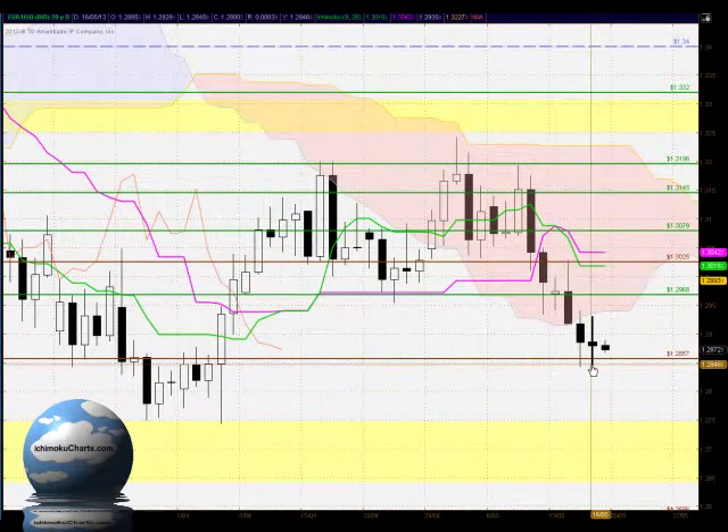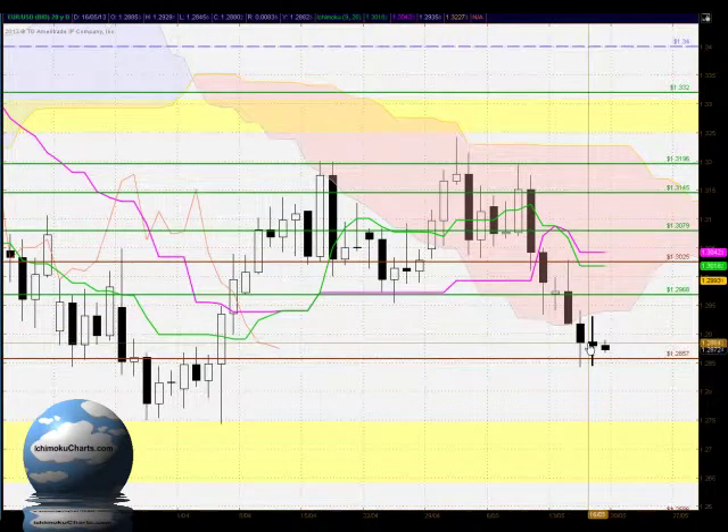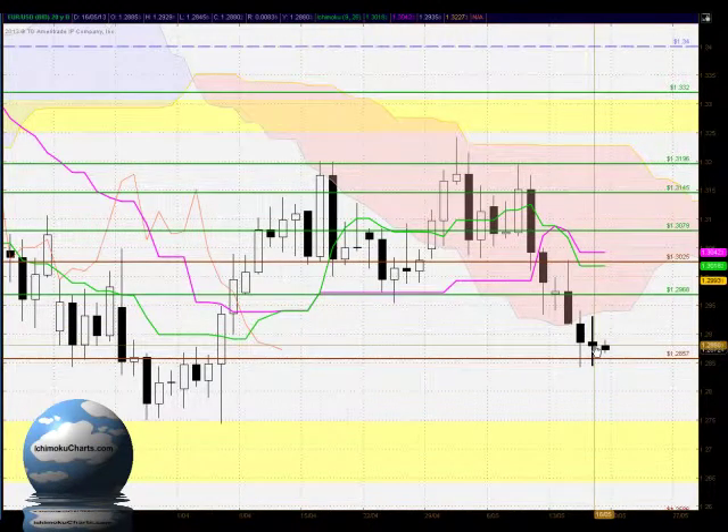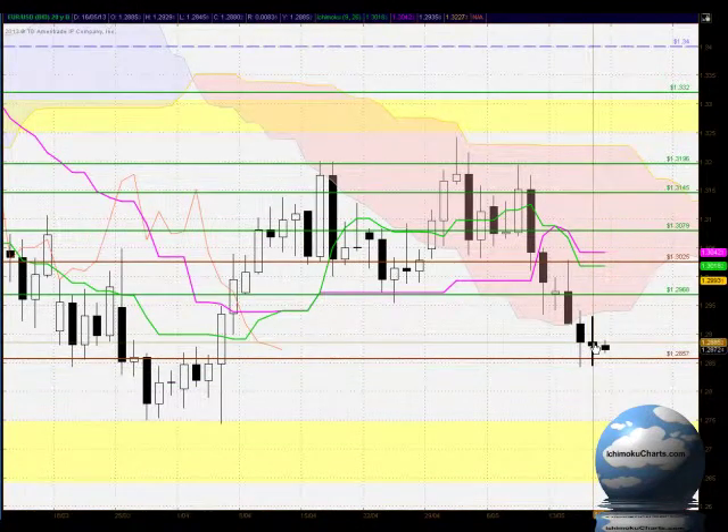Inside days are bars of indecision, and looking at this in candlestick terms we have a very small body — it's a spinning top type candle, almost a doji candle. These are very serious candles of indecision and can signify a strong potential for a change of trend.